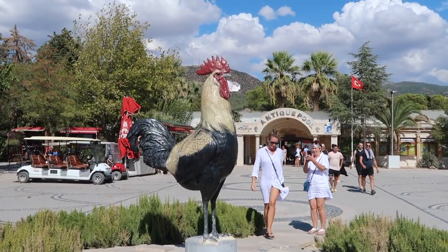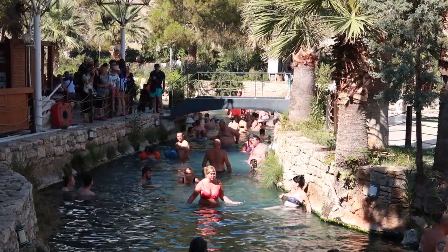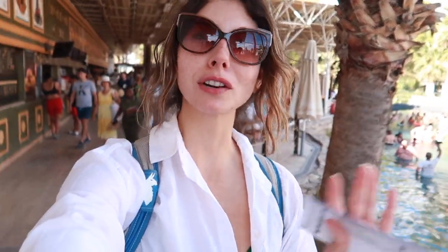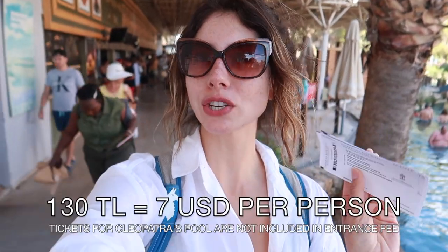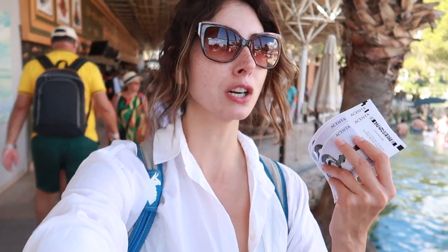We are now in the area of the Cleopatra pool. Apparently if you go in here you'll come out 10 years younger. Each ticket costs 130 lira — we bought ours with our tour guide. They don't give you towels, so do bring a towel if you plan to swim. With your ticket you do get a locker for your stuff, and afterwards you just return the key. Let's hurry and get our stuff put away.